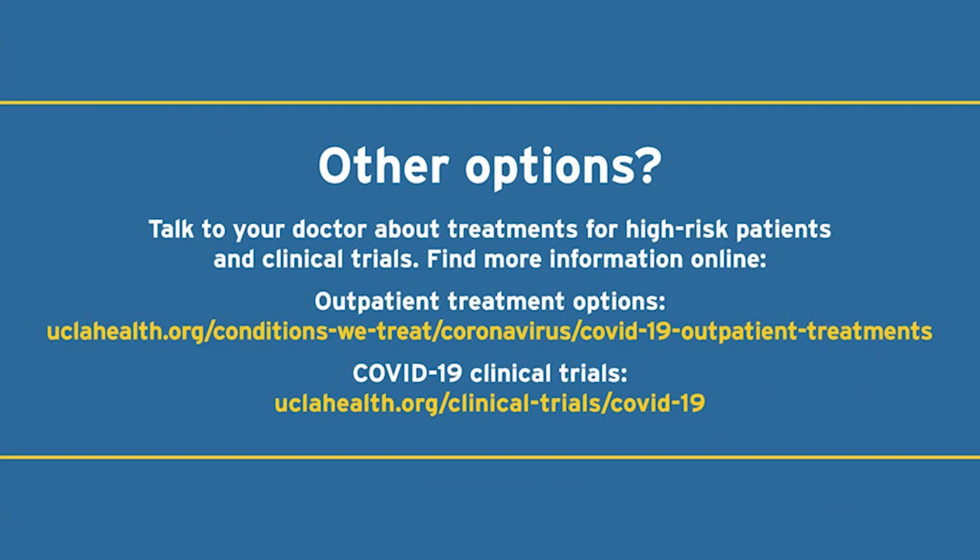There are now several FDA-authorized medications for certain individuals with COVID-19, as well as investigative clinical trials. The criteria, availability, and efficacy of these treatments are often changing, so please look on our website for the most current information or talk to your primary care doctor.